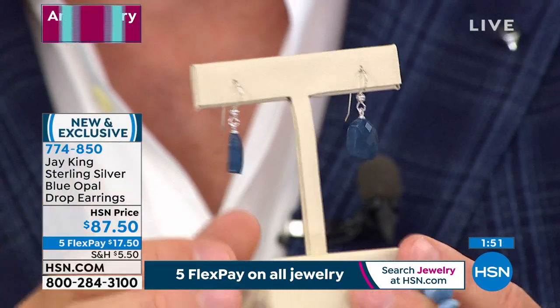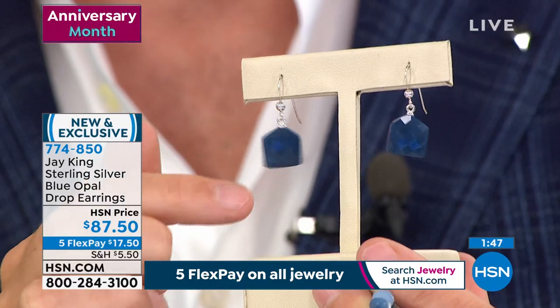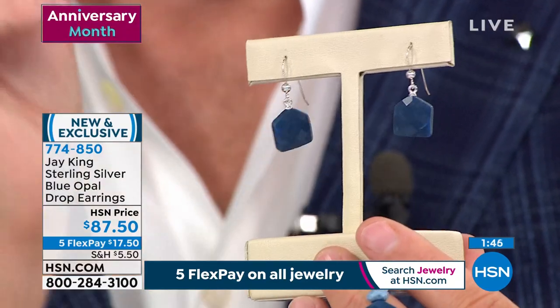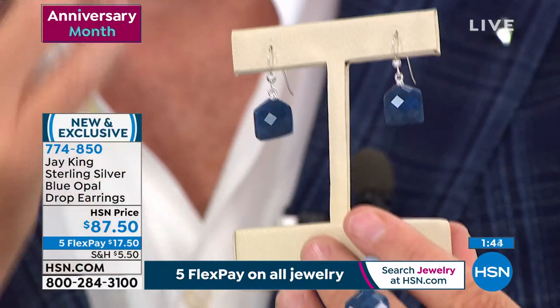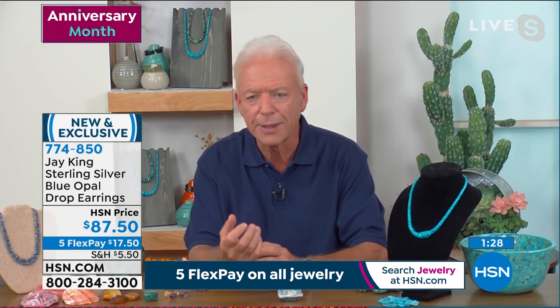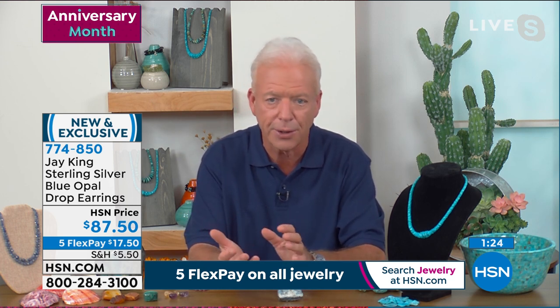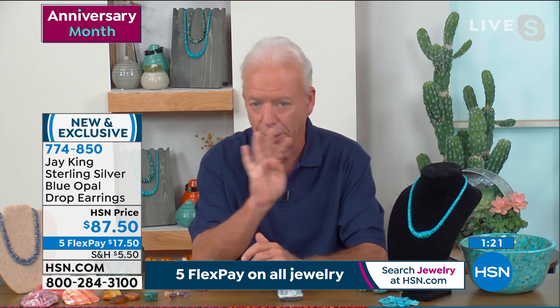Blue opal — you have to keep saying those two words. As much as we love opal, blue opal is an extraordinary opportunity for somebody that appreciates the finer things. In my whole 46-year career I've found blue opal four times in my life. First time was the Peruvian material — Peruvian blue opal. The Peruvian pink opal and blue opal came from the same mine, the same gentleman.